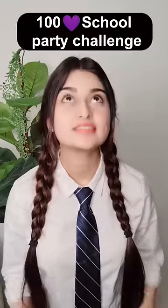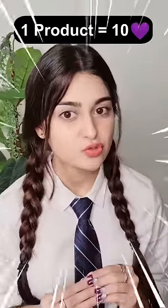Let's see which challenge will get you. This is a school party challenge. We will have 10 products, and on each product we will choose by lot.